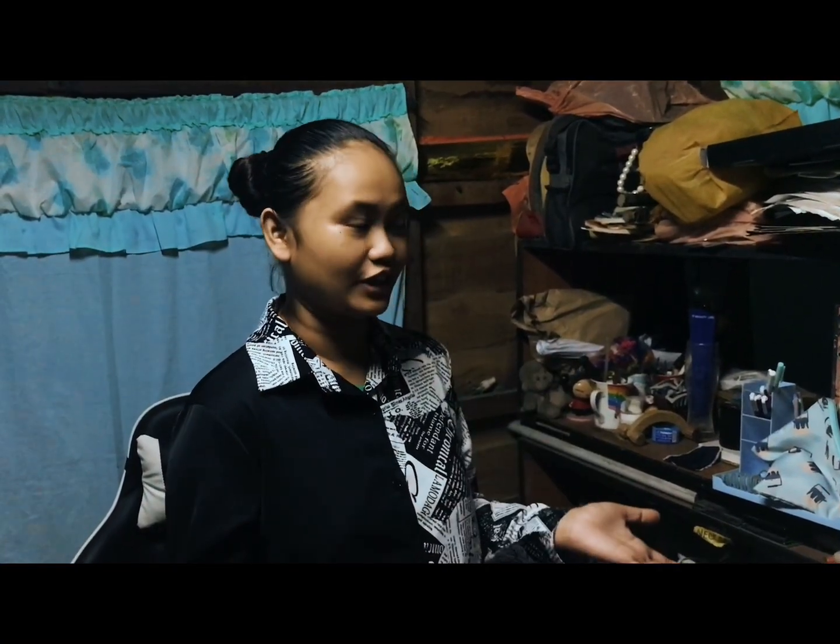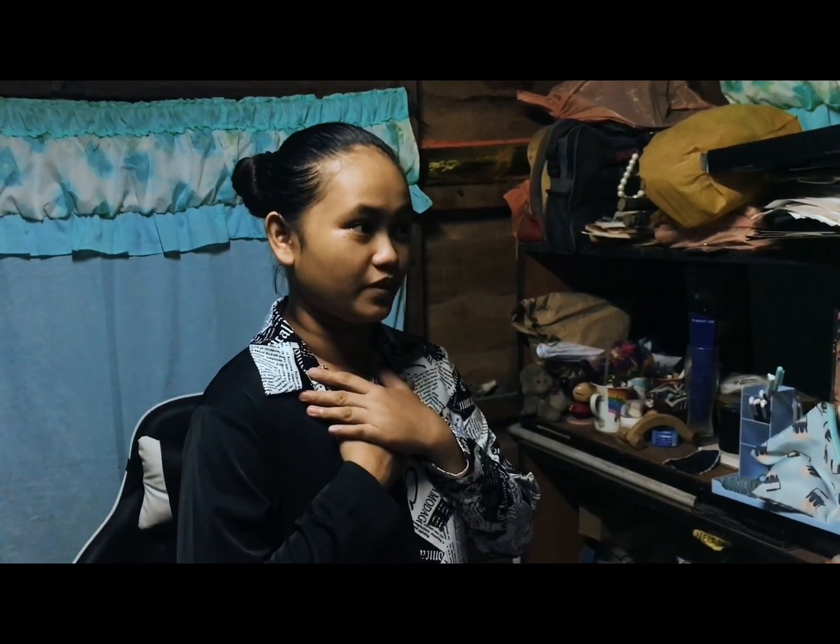Good day, ma'am. I am Toni. I am the newly hired Food and Beverage Attendant. Good day as well, Miss Toni. Welcome to Charlie Restaurant. I am Jamaica Labita, a manager here in the restaurant. And as a manager, I will be the one to inform you about the things that you should learn here in our restaurant.